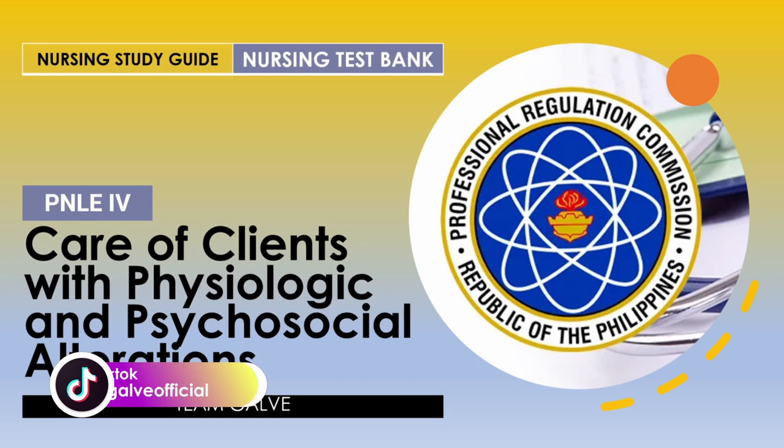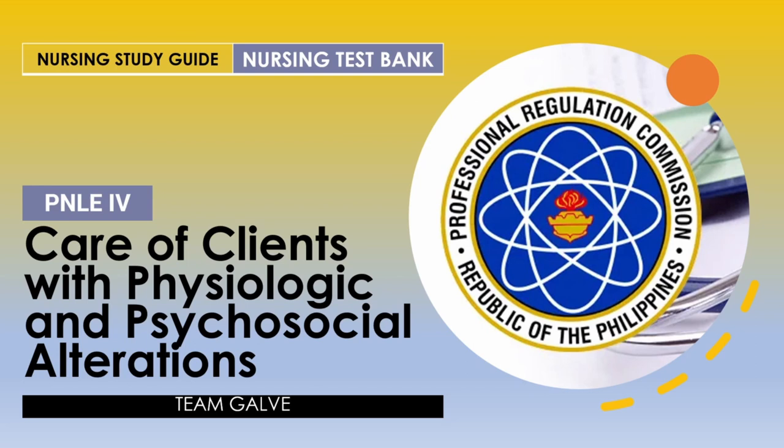A lot of you guys are actually coming back to my channel thanking me for all the help I'm giving. Maraming maraming salamat po. I really appreciate all of you guys from the bottom of my heart. I'm reading all of your comments as much as possible and trying to connect with all of you. If you haven't watched the other nursing test banking videos I created — probably like a thousand questions already online on my channel — check those out, try to answer the questions, and post your scores in the comment section below.